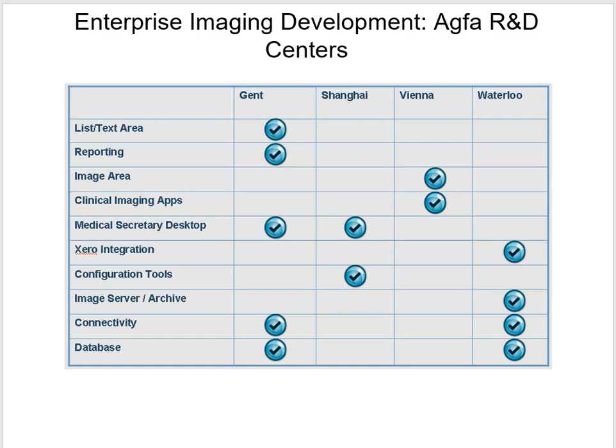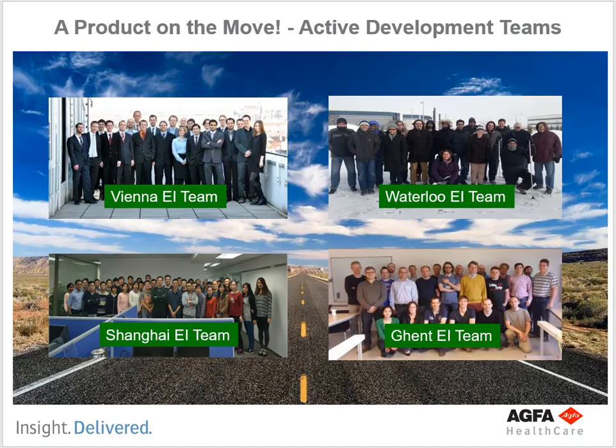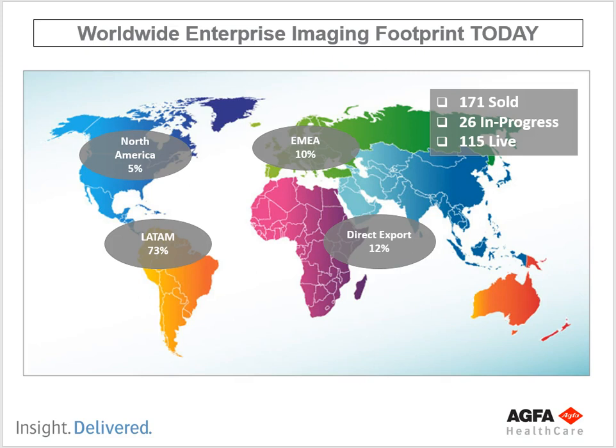I'm going to show you a picture of the people in their four R&D centers. The trick is — can you spot the Canadians? Hopefully you recognized them pretty easily. The Austrians are all looking sharp in suits and ties; the Belgians look relaxed and groovy; you have the Chinese team as well. And I gotta say, I love the Canadians looking sharp out in the snow.